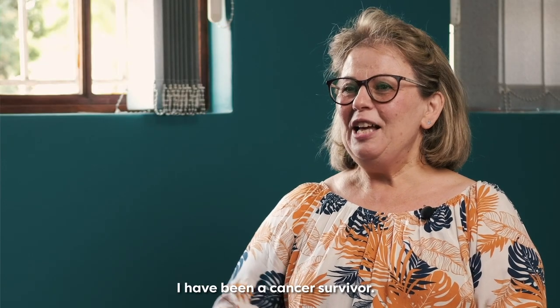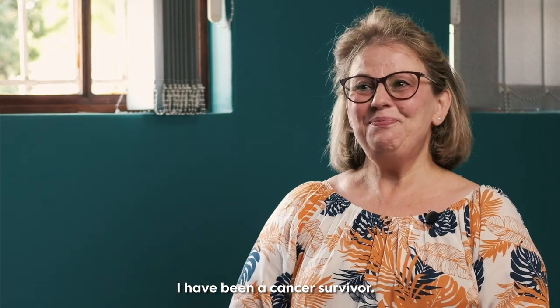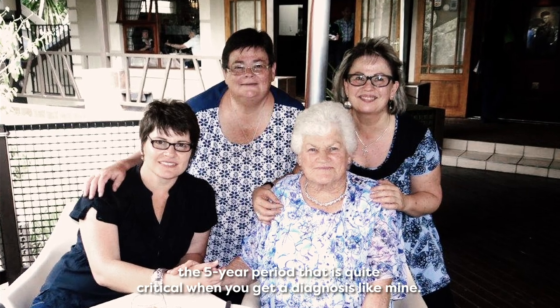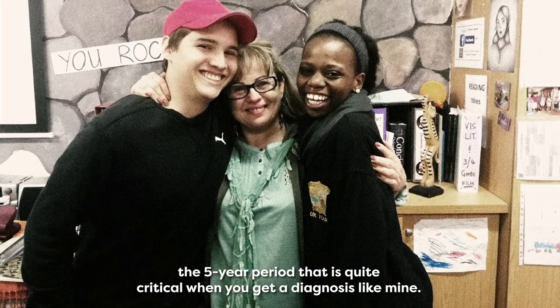For 14, 15 years I have been a cancer survivor. That's about three times the five-year period that is quite critical when you get a diagnosis like mine.